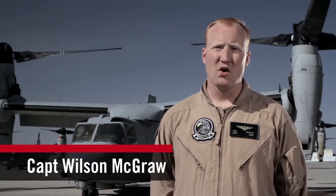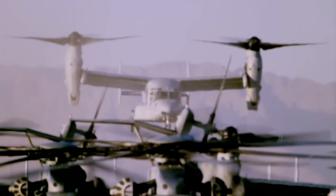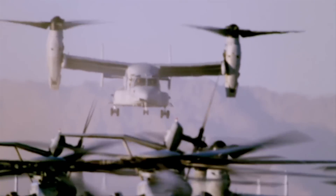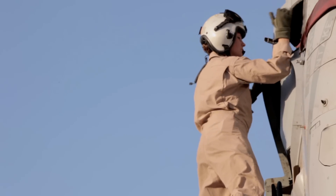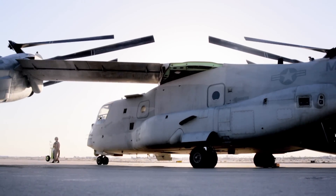The V-22 retains the capability of helicopters but then brings with it capabilities that normally a turboprop airplane would have, like flying at higher altitudes and flying at higher air speeds. If you're the crew chief, you're really in charge of the aircraft. We have to know all of the systems of the aircraft, how to fix them if something goes wrong, how to troubleshoot in the air — so we're a big help to the pilots with that.